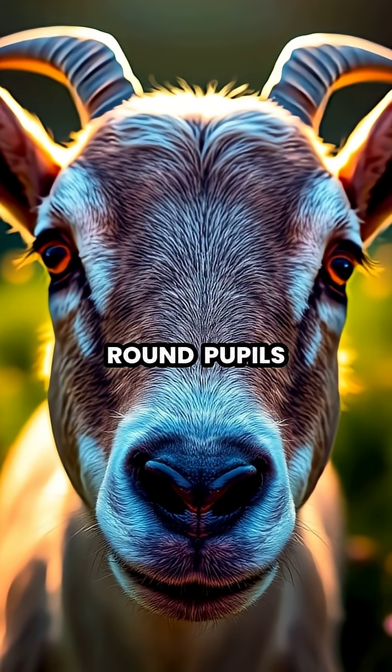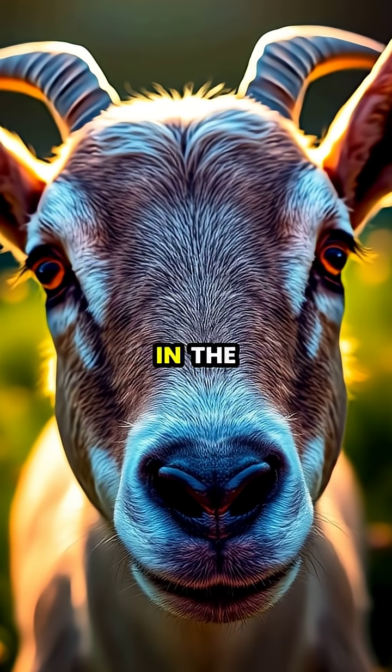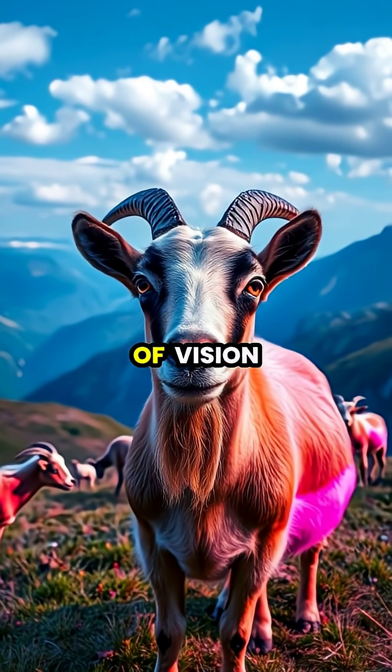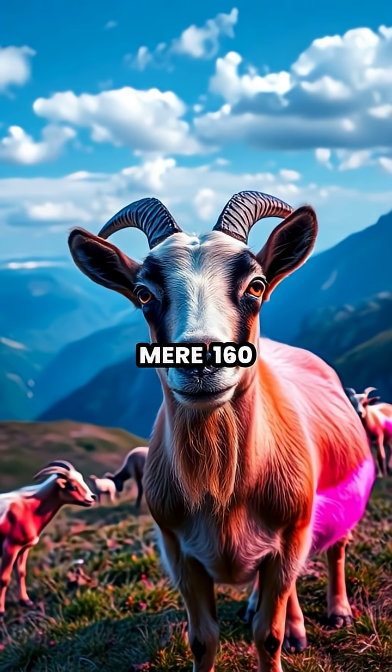Unlike humans with their round pupils, goats have evolved with rectangular, horizontally-aligned pupils that give them a unique advantage in the wild. These unusual rectangular pupils allow goats to have a field of vision of up to 320 degrees, compared to humans' mere 160-degree range.